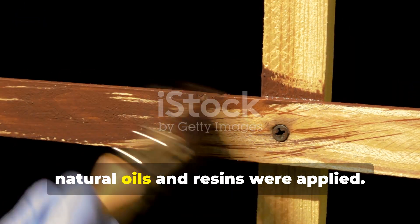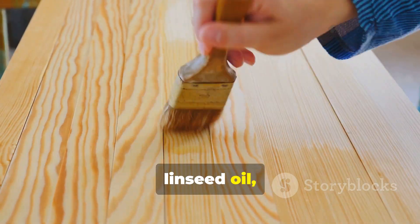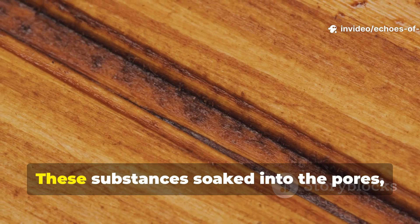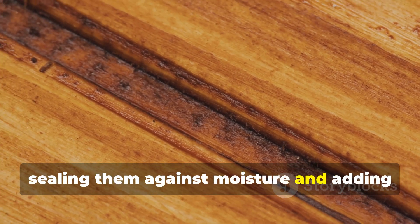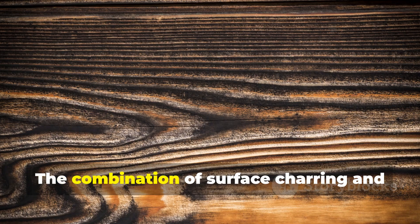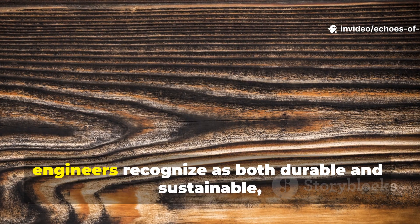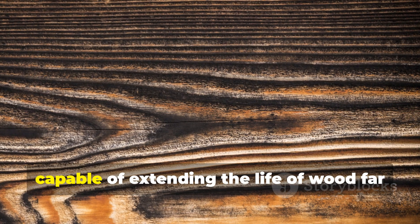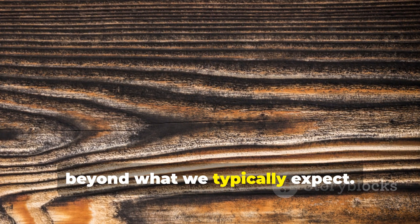Finally, natural oils and resins were applied. Pine tar, linseed oil and animal fats were rubbed or brushed into the wood. These substances soaked into the pores, sealing them against moisture and adding an antimicrobial barrier. The combination of surface charring and oil treatment created a system that modern engineers recognize as both durable and sustainable, capable of extending the life of wood far beyond what we typically expect.